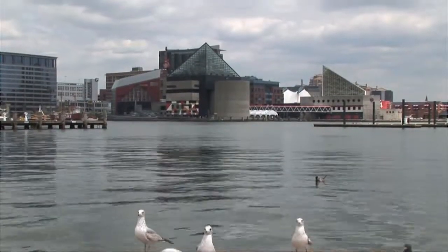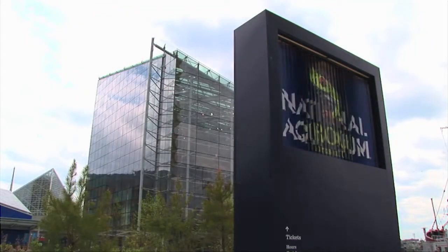The National Aquarium was founded in 1981. We have a full-time staff of about 350 and a volunteer base of about 600.